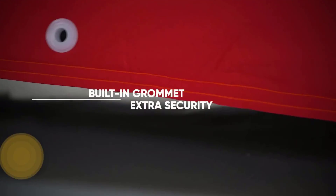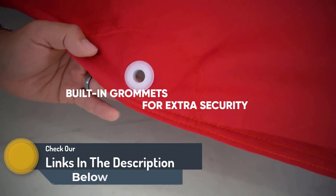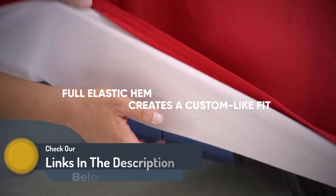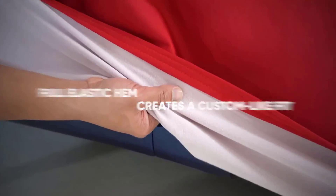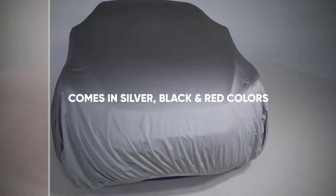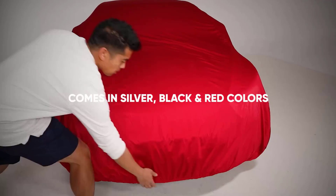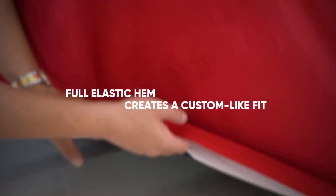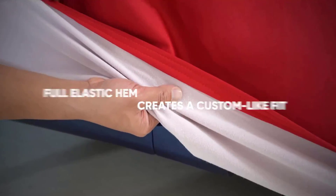Its tailored design guarantees a snug fit, enveloping your vehicle securely. The cover's thoughtful construction incorporates ventilation features, preventing condensation and mitigating the risk of mildew. Designed for year-round use, the Budge RSC3 exemplifies durability and reliability.